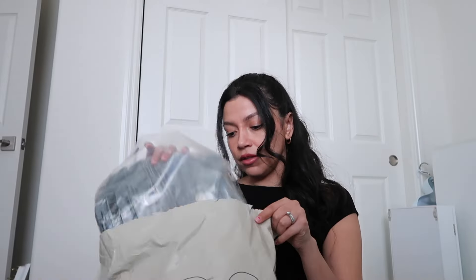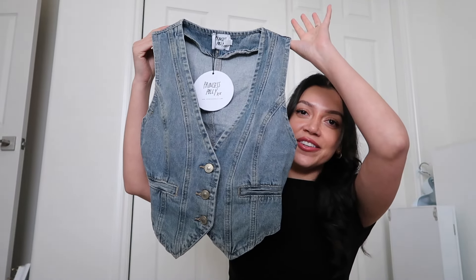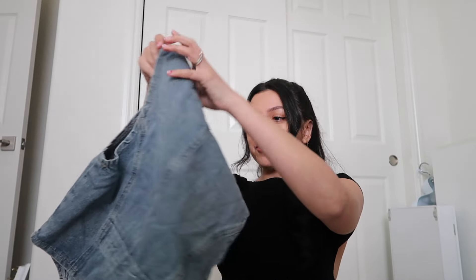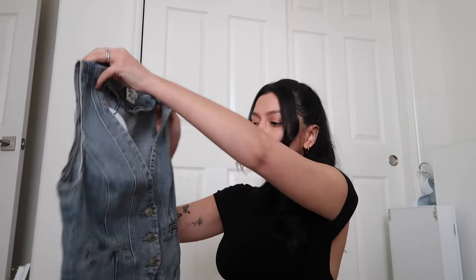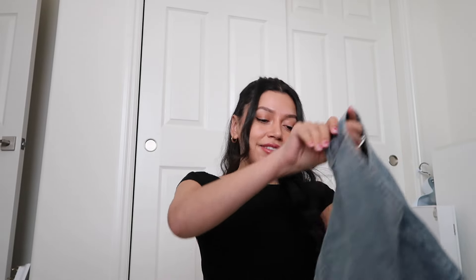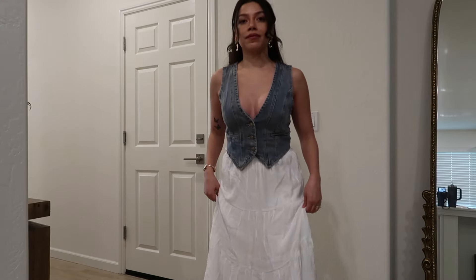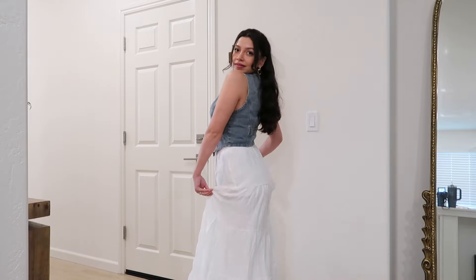This is something I've been eyeballing on the Princess Polly website for so long — this is the Burrows denim vest. Here it is in all her glory, she is so cute. I got this in a size US 4. I got this vest to pair with that white maxi skirt — I felt like it was going to be a super cute combo with the sandals. You could wear it without anything underneath, or a cute little lacy bra underneath would be super cute. I just love the detailing down the front.